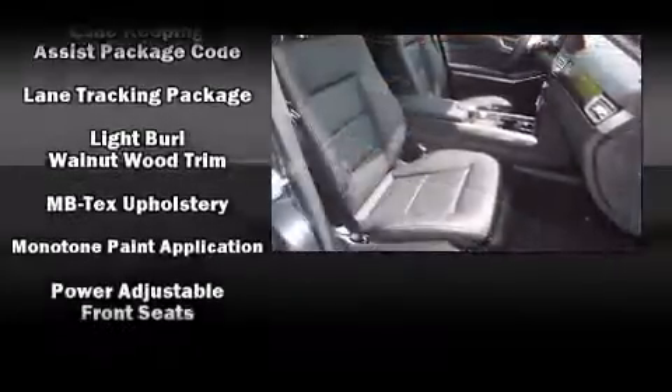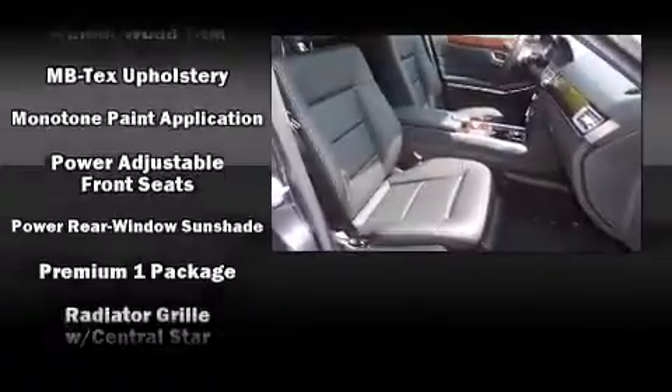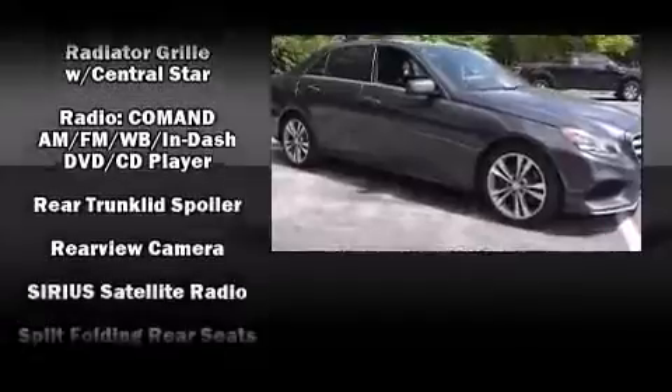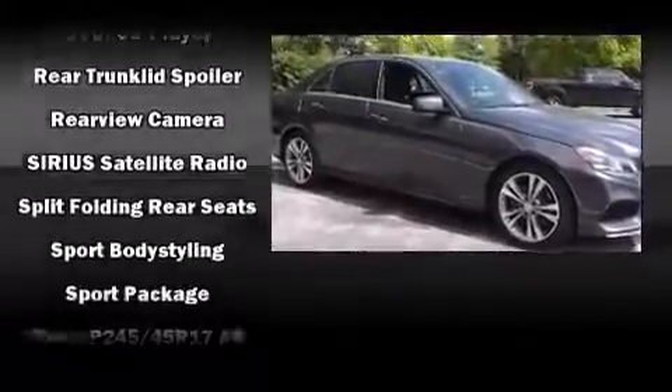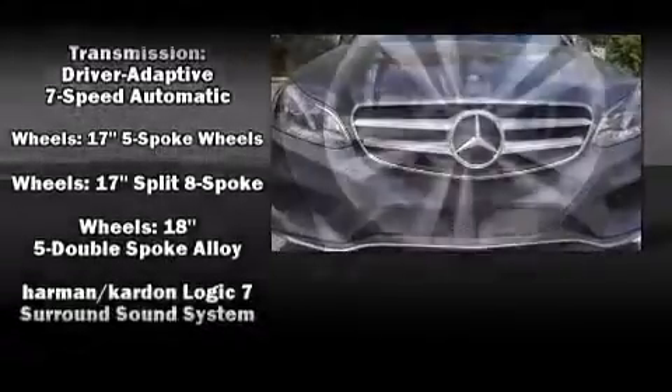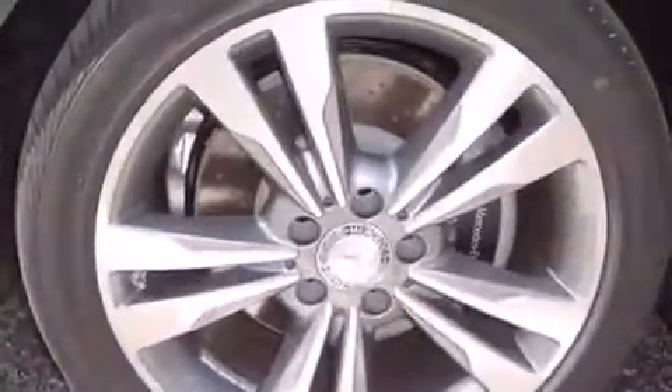Mercedes-Benz also prioritized safety and security by including head curtain airbags, traction control, a panic alarm, and four-wheel disc brakes with ABS. You'll never lose visibility with rain-sensing wipers, which activate automatically when the drops start to fall.